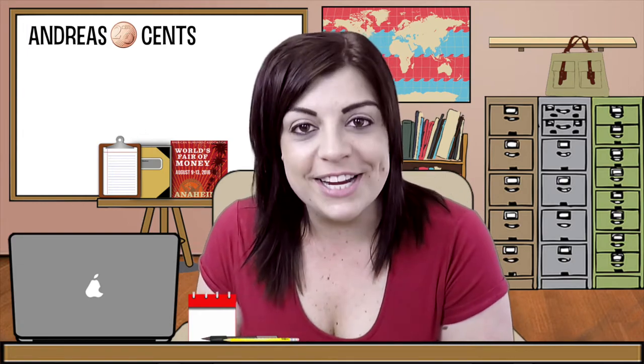G'day everyone and welcome to Andrea's Two Cents. As most of you would have seen this month, I've had a lot of fun with someone called Gold Bear Bunny. First up was a challenge to get him 50 subscribers, and I have to give a huge shout out to the Coin Couch subscribers here because I could not have done this without you.